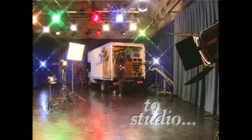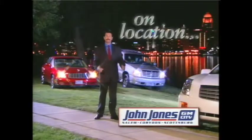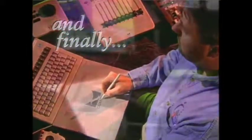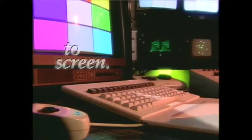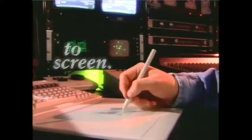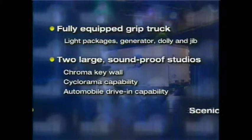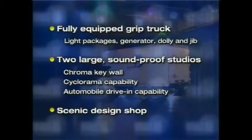One of our fully equipped studios, or we'll go on location, whatever it takes. And finally, words and images come together in the edit suite to bring your message to the screen. We have the equipment and the technology to get the job done. Our fully equipped grip truck and studios are always available for use on your video project.